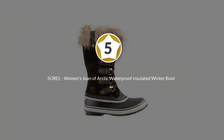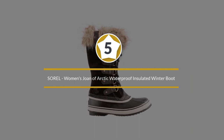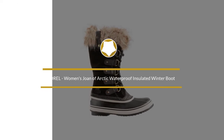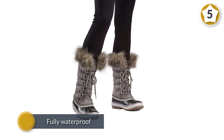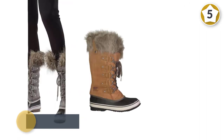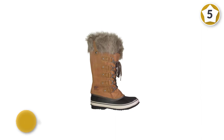Number five: Sorel Women's Joan of Arctic Waterproof Insulated Winter Boot. A modern take on the classic Sorel boot, the Joan of Arctic offers a nice blend of function and fashion. Fully waterproof with a suede upper and seam sealing, it's a sturdy choice for everyday wear.